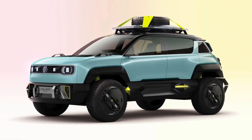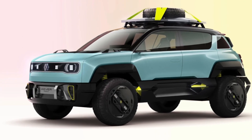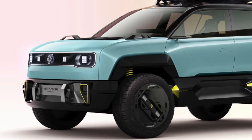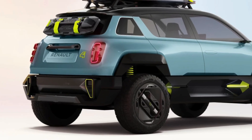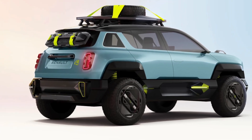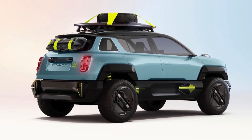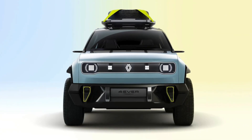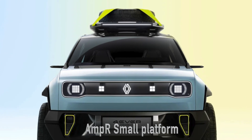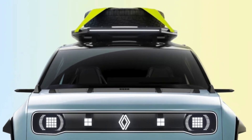This isn't just any comeback — it's a nostalgic nod with a modern twist. The Renault 4 has made appearances in concept form, teasing us with what's to come, and if the Renault 5's journey from concept to reality is anything to go by, we're in for a treat. Built on Renault's dedicated electric AmpR Small platform, the new Renault 4 is not just a looker — it's packed with technology.